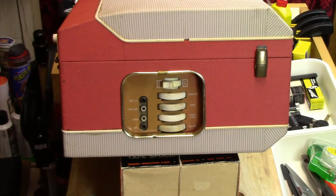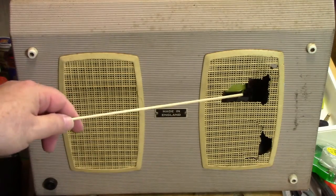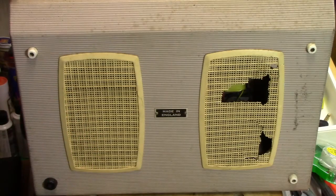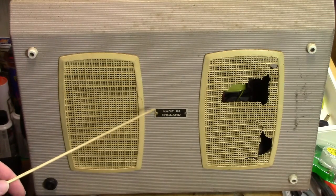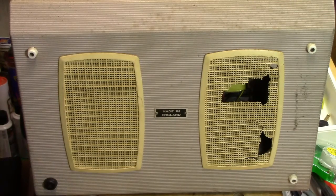Now let's look at the bottom. We're seeing some issues that are pretty serious — two plastic grills here that have been severely damaged, especially this one, which has holes in it. I knew this was going to be the case because the seller had put up photographs when I bought it on eBay, so it doesn't surprise me. There's also a sign here that says 'Made in England,' so we know it's a British tape recorder.